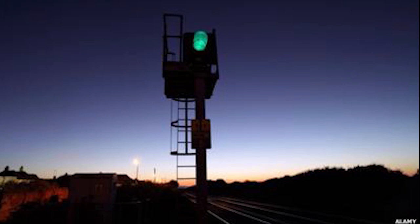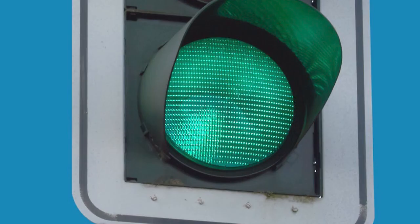Back in the early days of railway lights, green originally meant caution, while the all-clear light was, well, clear or white.